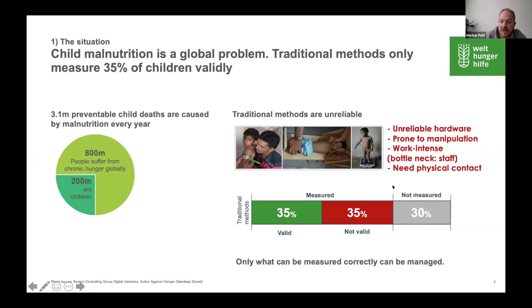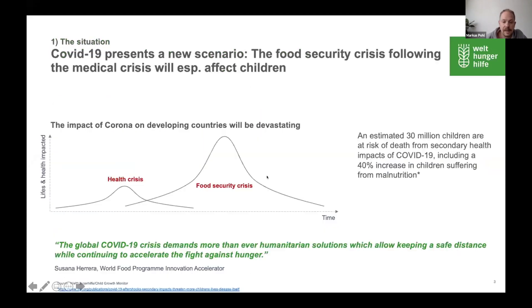All of the measurements used nowadays require physical contact. In the current COVID-19 health crisis, all measurements have been stopped in most developing countries. But the bigger problem is that the health crisis will be followed by a food security crisis, and there are calculations estimating that 30 million children might die due to this food security crisis.